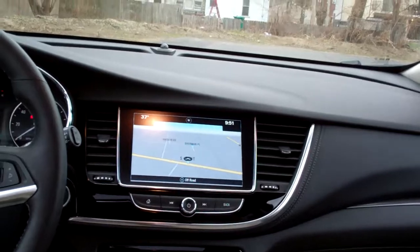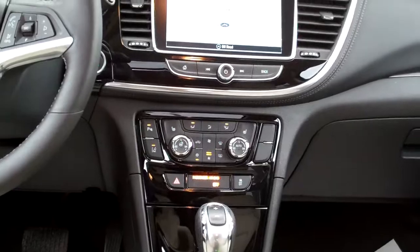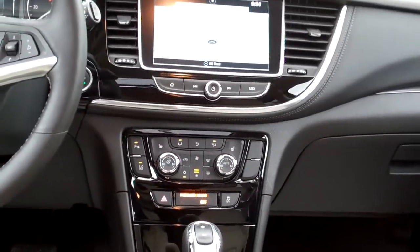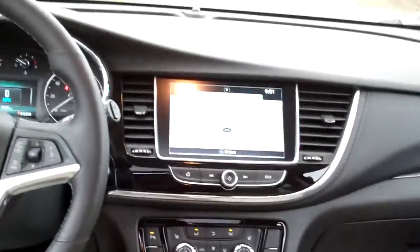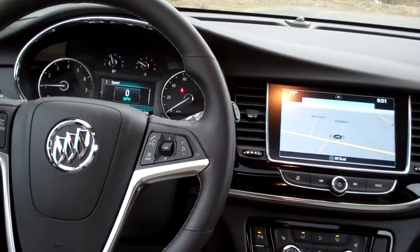Neutral leather, nice and clean. Good room back here. You got a nice sleek dash line, AM, FM, satellite radio with navigation and backup camera. There's your dual automatic climate control, heated steering wheel and seats. Auto shift, cup holders. You got the driver confidence package, which means you got lane departure warning and collision alert.